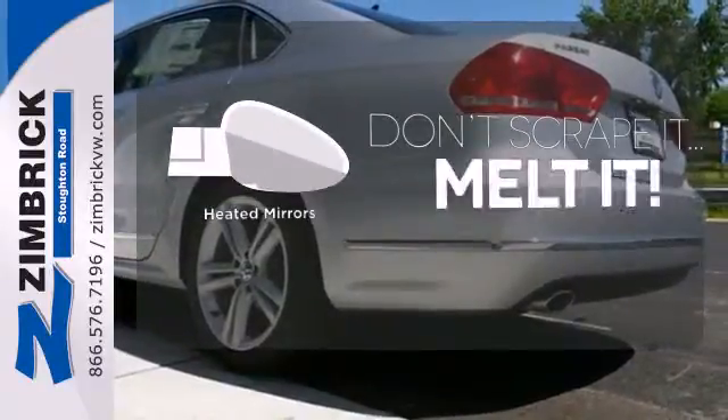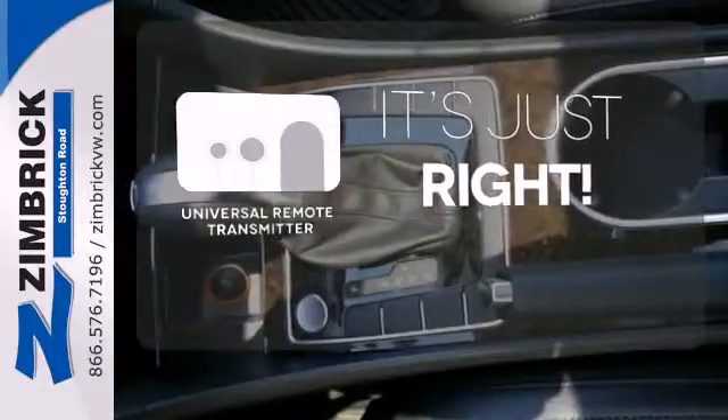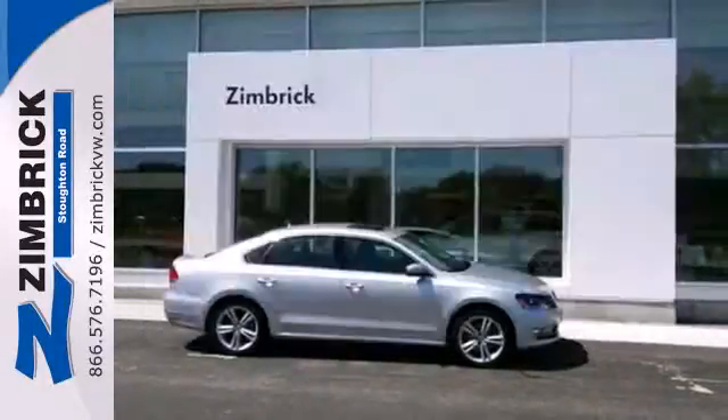Leave the scraper in the car, thanks to the heated mirrors. Simplify your search for the right remote with the Universal Remote Transmitter. Come see this Passat today.